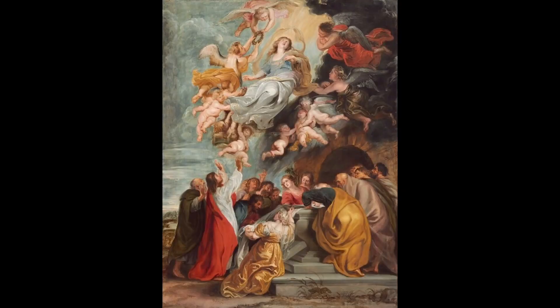9. The Assumption of the Virgin. This painting is considered one of Rubens' most dynamic works and is known for its depiction of the assumption of the Virgin Mary into heaven. The painting is noted for its use of dynamic composition and the skillful use of light and shadow.